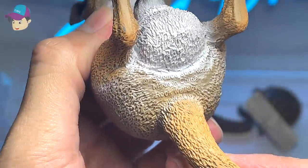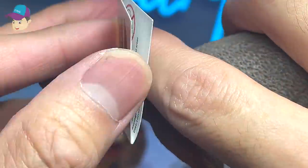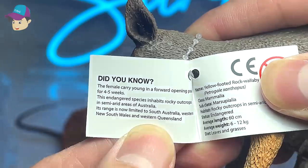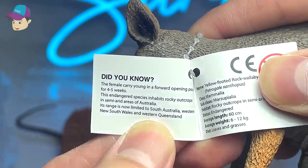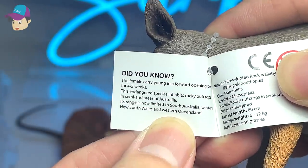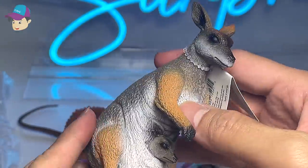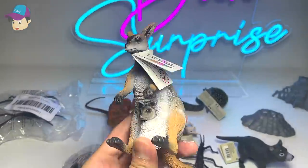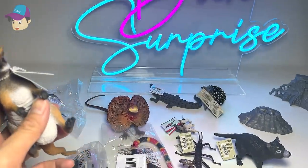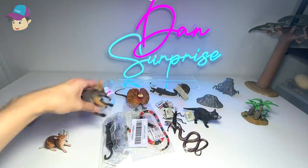Do we have any facts about this wonderful creature? This endangered species inhabits rocky outcrops in semi-arid areas of Australia. Its range is now limited to South Australia, Western New South Wales, and Western Queensland. Really interesting. I'm not too sure if this one is endangered — but if you guys know, let me know down below. So we have a Bandicoot and a Wallaby so far.